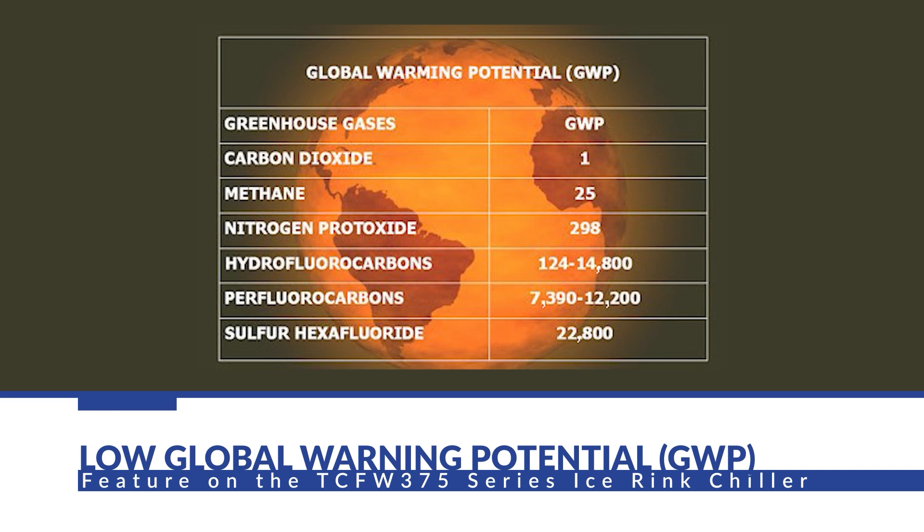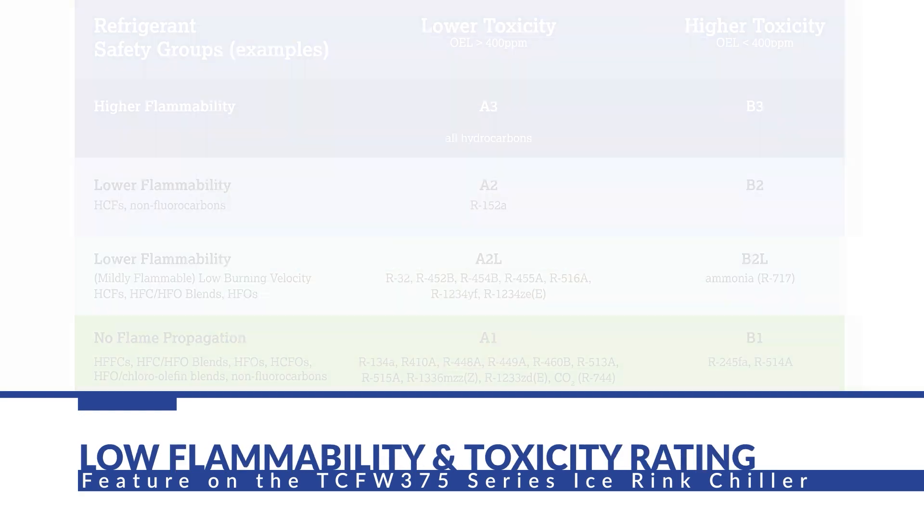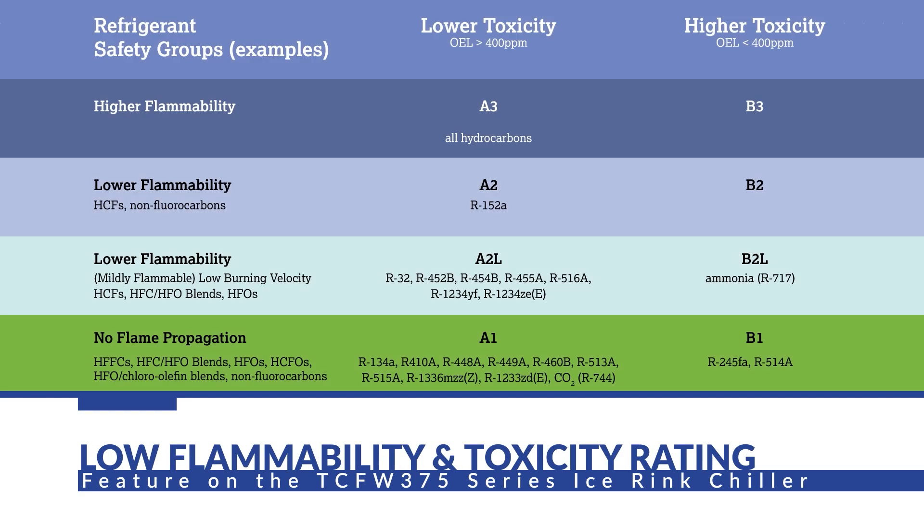R513A has a GWP — which is the global warming potential — of 573, compared to R134A's GWP of 1300. Additionally, Opteon XP10 has a very low toxicity and low flammability, which puts it in a class A1 for refrigerants.